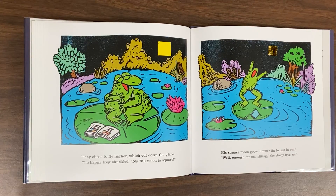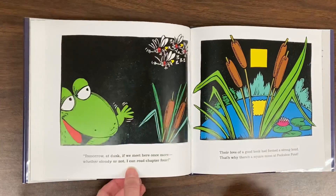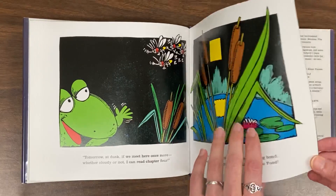His square moon grew dimmer the longer he read. Well, enough for one sitting, the sleepy frog said. Tomorrow at dusk, if we meet here once more, whether cloudy or not, I can read chapter four. Their love of a good book had formed a strong bond. That's why there's a square moon at Peekaboo Pond.